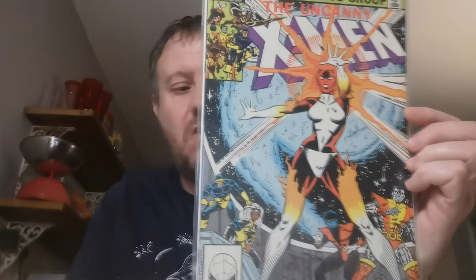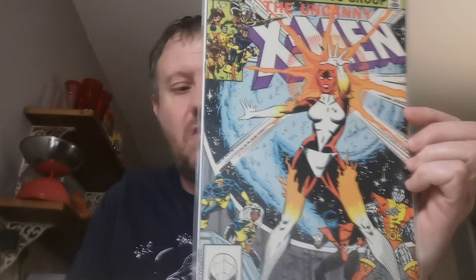Issue 164 — this is the first appearance and origin of Binary, who is Carol Danvers, who later becomes Miss Marvel and then Captain Marvel.